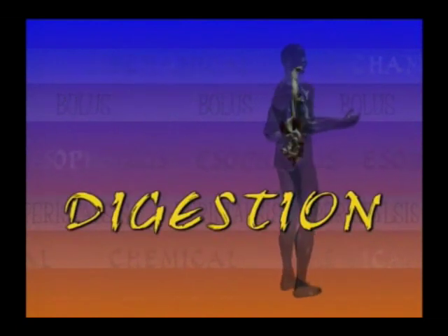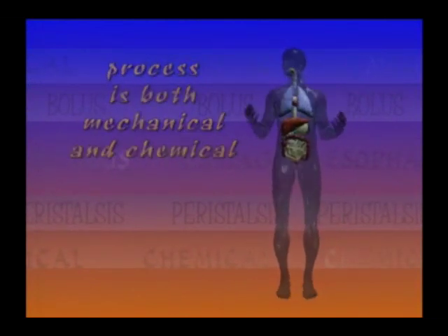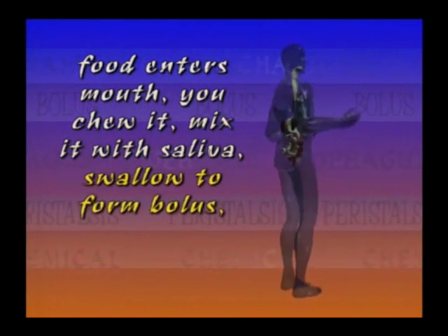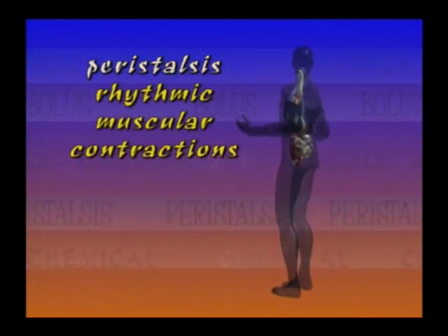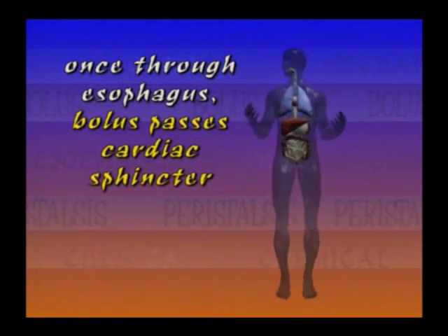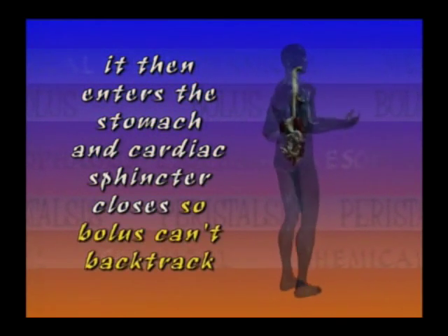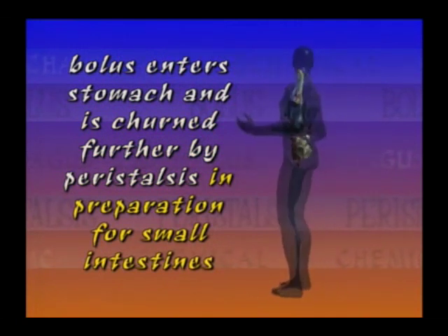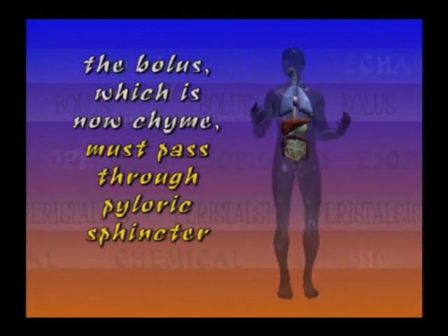Let's take another look at digestion. The digestion process is both mechanical and chemical, and both forms begin in the mouth. Food enters the mouth; you chew it up, mix it with saliva, swallow it to form a bolus, and pass it through the esophagus via peristalsis — the rhythmic muscular contractions of the gastrointestinal tract. The bolus then passes through the cardiac sphincter into the stomach, which closes so the bolus can't backtrack and give you heartburn. The bolus is churned further through peristalsis in preparation for the small intestine, and must pass through the pyloric sphincter — now in the form of chyme — to reach the small intestine.